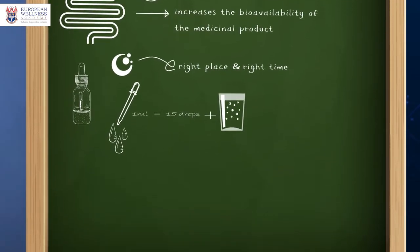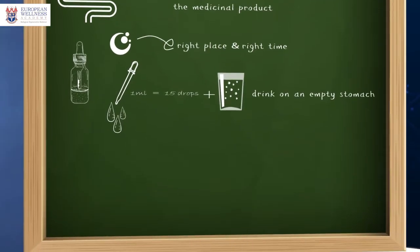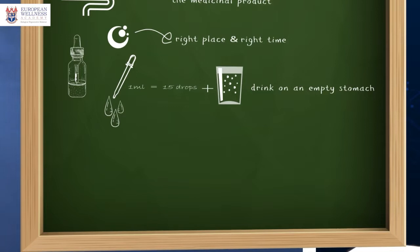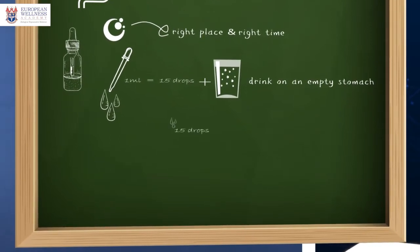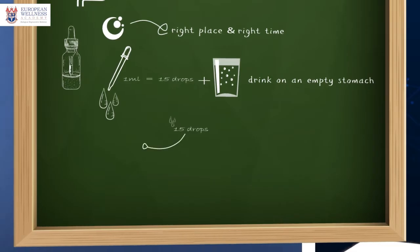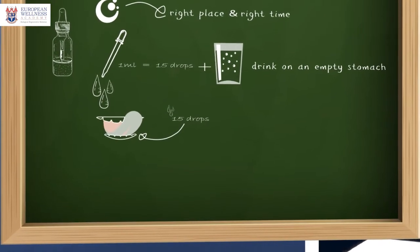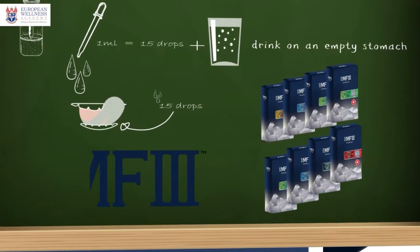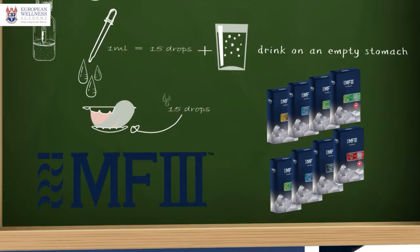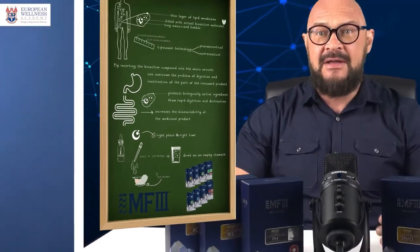The second way is to take the product sublingually. Just put 15 drops of the product under the tongue, swirl it in the mouth for about half a minute, and then swallow. Pretty easy and effective, isn't it? And now back to the Swiss Natural phyto extracts.